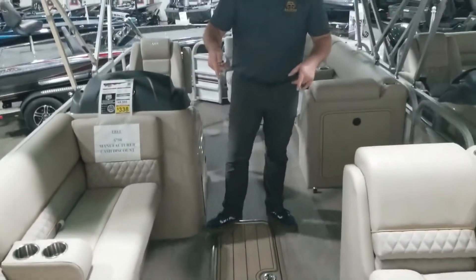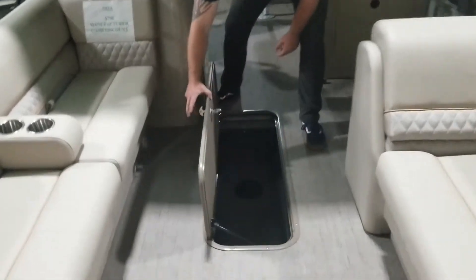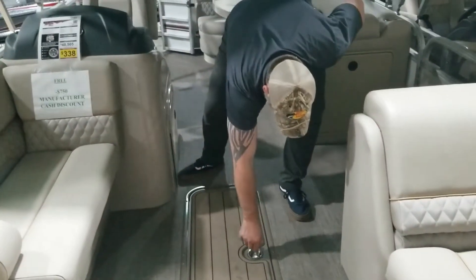With the tri-toon, you get that third log in the center. You're going to see that you have some storage down here, and you've got about 6 to 8 feet worth of storage space inside this third log. So that is a great feature to have on here.